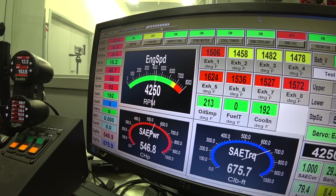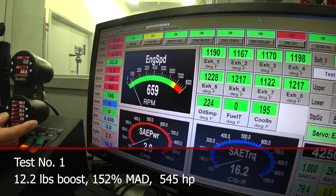545 horsepower — that's it. We got it. 12.2 pounds of boost, 152 manifold air density, and 545 horsepower. Let's go install some intercooling.